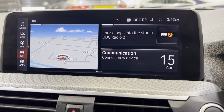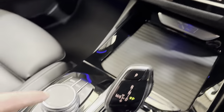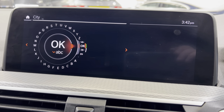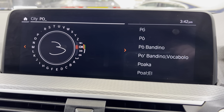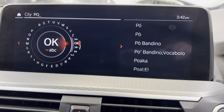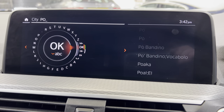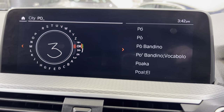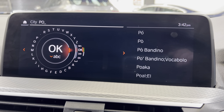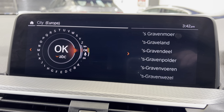By the way, in the navigation for address input, you can write on the top of the iDrive wheel down here to put the destination in using your finger. Should have tried harder at school — it doesn't like my handwriting today so we'll leave that alone.